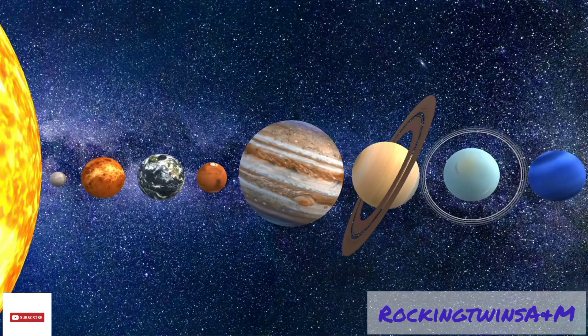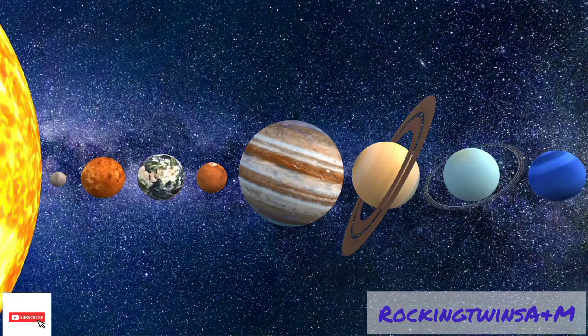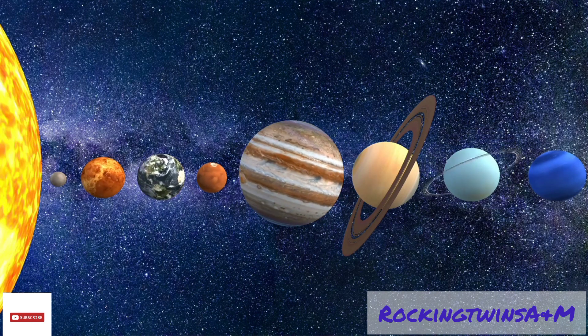As-salamu alaykum kids. Today we are going to learn about the solar system.